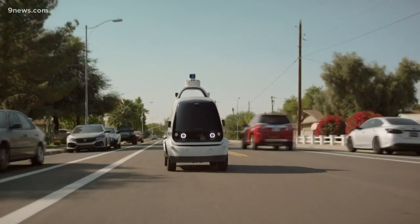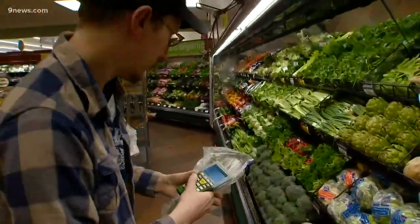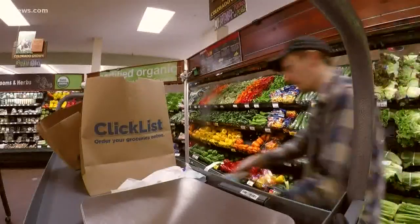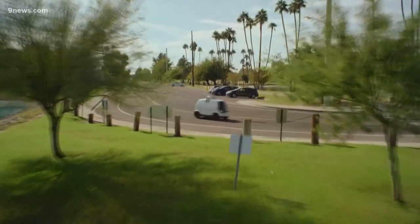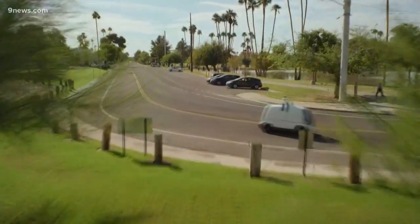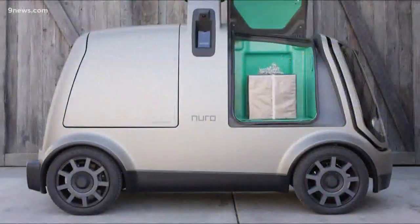We don't know where the little robots will appear next, but we do know Kroger intends to expand the concept to other markets. We went from one zip code in Scottsdale and will be going to four zip codes in Houston, working with two of the Houston Kroger stores. The whole point of this pilot program was to scale it and provide a seamless shopping experience for customers — about convenience, affordability, and right at their curb.